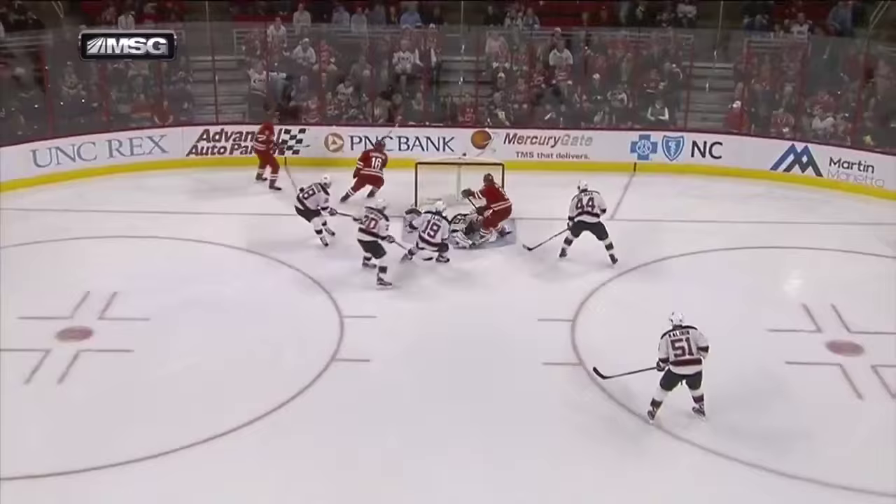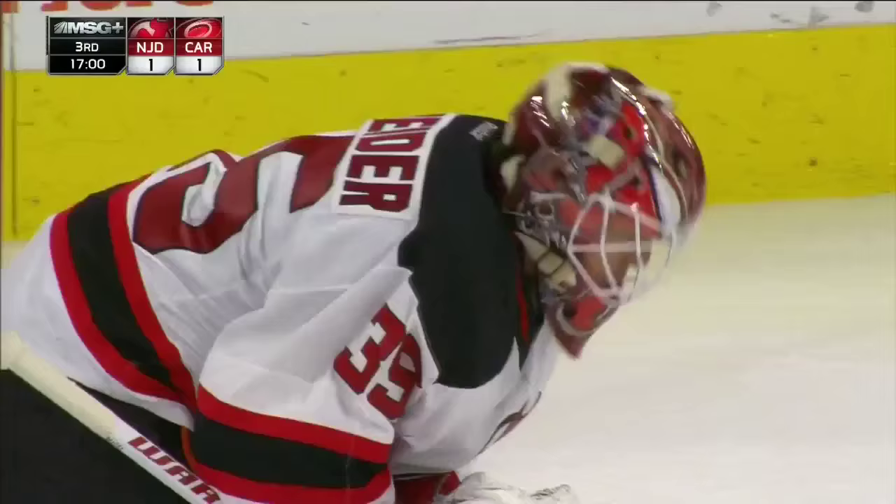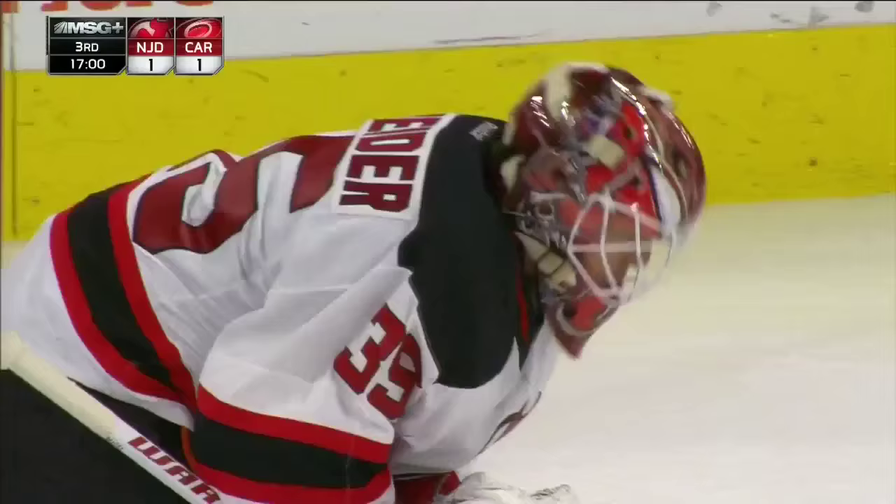I don't know how Schneider got the left pad out — he has to extend completely. I think Versteeg was in a little tight, couldn't get it up high enough. But I don't think he could believe this puck didn't go in. Cory Schneider, with that strong lower half, even keeps it out after making the save.